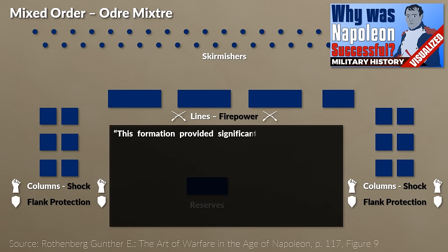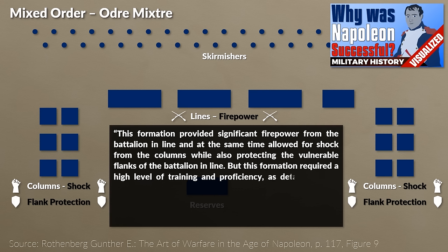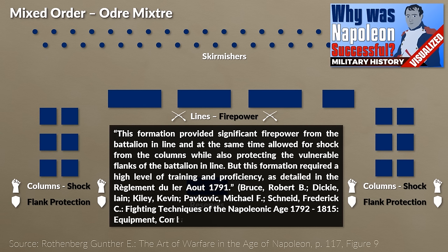There was also the possibility to combine line formations with column formations and open order formations. This was called the mixed order formation that was used extensively by Napoleon. This formation provided significant firepower from the battalion in line, at the same time allowed for shock from the columns, while also protecting the vulnerable flanks of the battalion in line. But this formation required a high level of training and proficiency, as detailed in the Règlement d'infanterie of 1791.